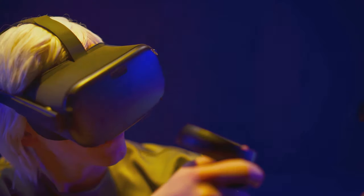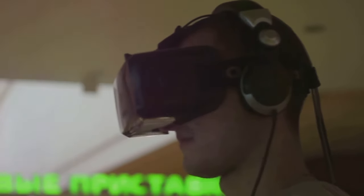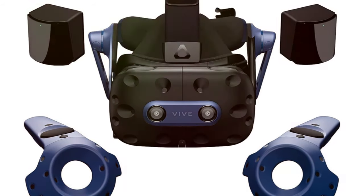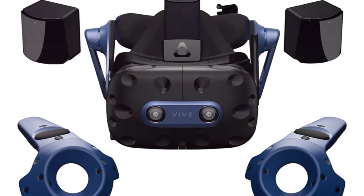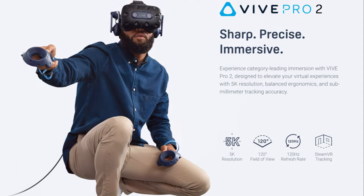Broaden your perspective with a wide 120-degree field of view, perfectly aligning with human eyes for a natural viewing experience. With a swift 120Hz refresh rate, dive into intense gaming or explore virtual worlds with unmatched visual comfort.